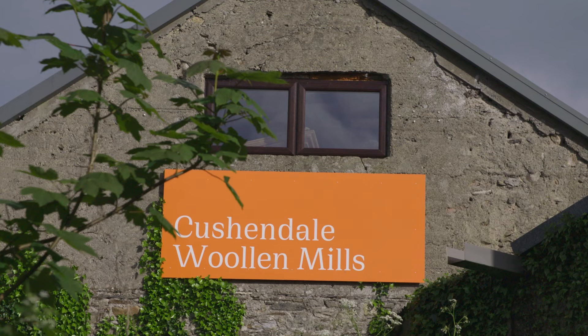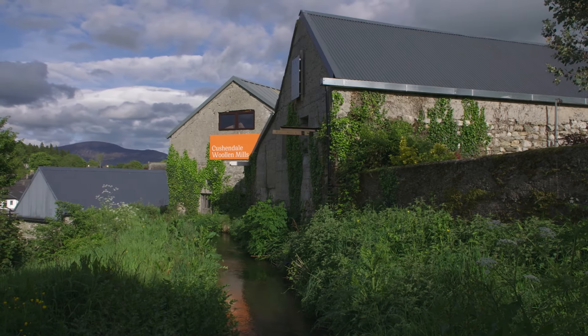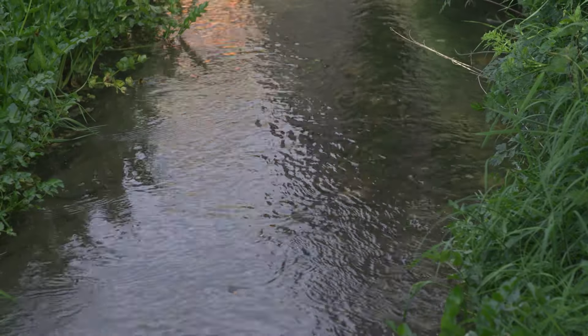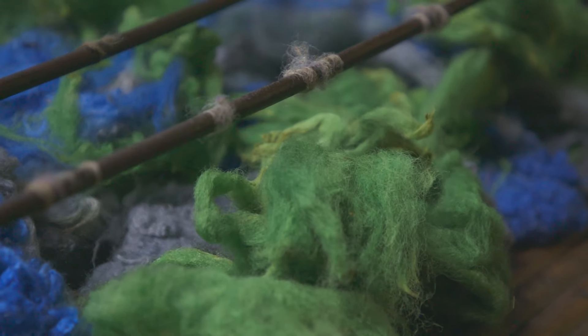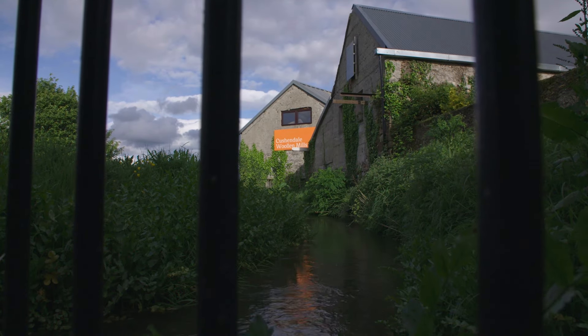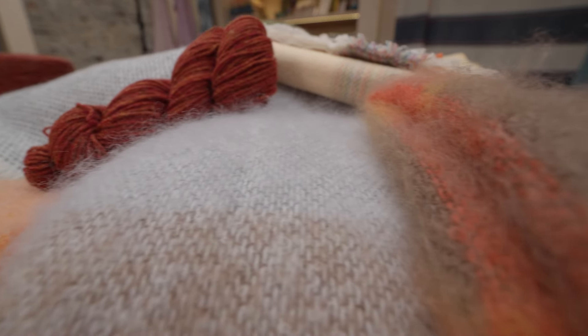Their textile mill sits on the same site where the monks had a mill, and relies on the same water source — among the cleanest in Ireland. It's ideal for dyeing. We can get colours that most people have difficulty in getting because the quality of the water is so good. It's a very special part of what it is that we do.